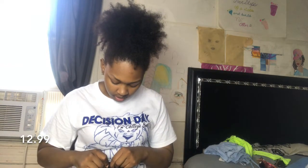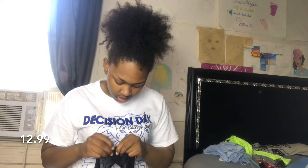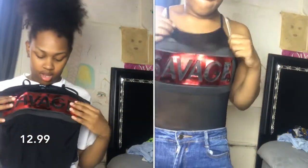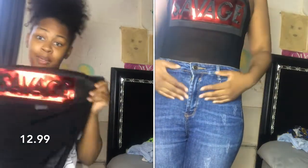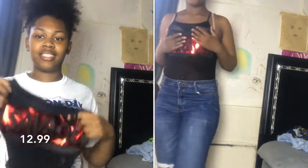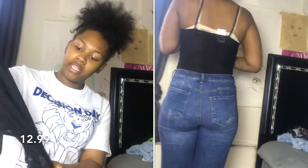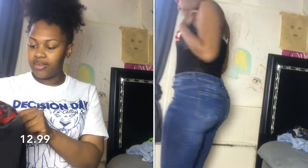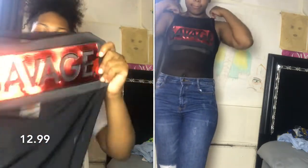This next shirt is actually a bodysuit and it's really scandalous — very scandalous. It says 'Savage.' This bodysuit reminded me of Rihanna's song. It's just a mesh bodysuit, all mesh, with 'Savage' on here and this shiny red fabric. Yeah, it's just cute, I like it.